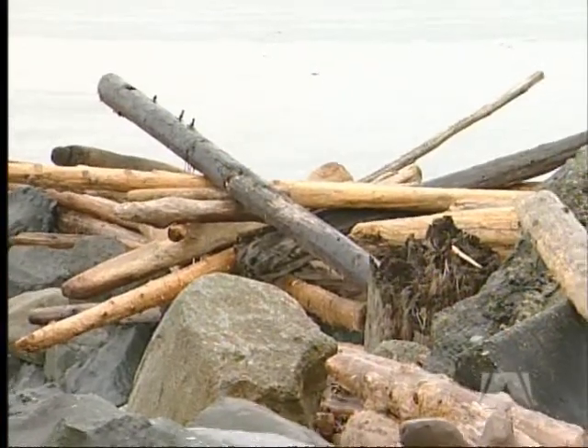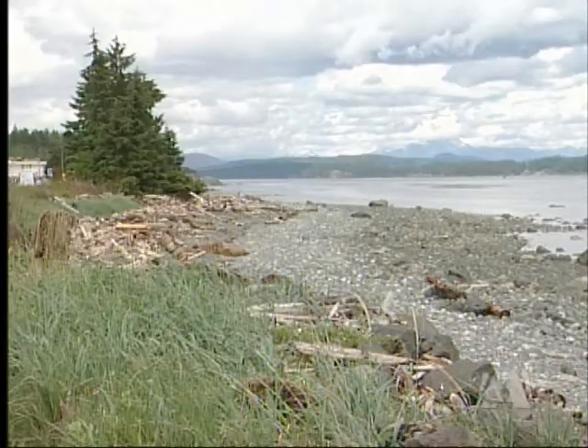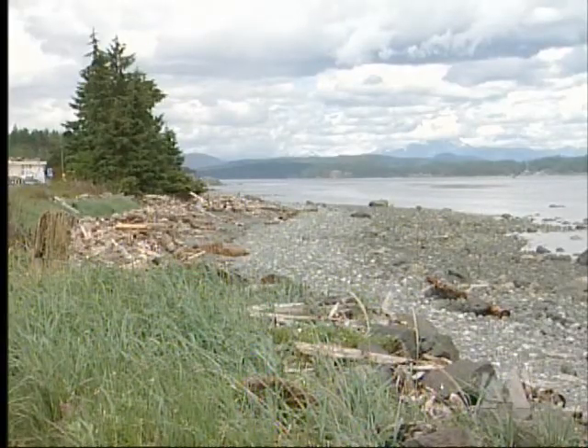What we have to do is work with nature and work with fisheries to make sure that we can come up with a plan that deals with the erosion issues and the boat ramp clogging. And really what we're trying to do here is make sure that the foreshore is in place for generations to come.